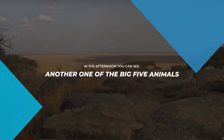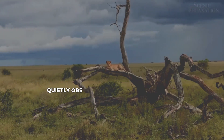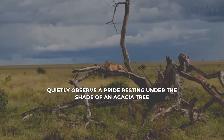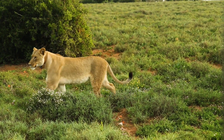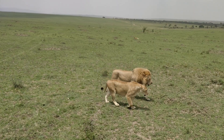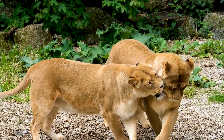In the afternoon, you can see another one of the Big Five animals — the kings and queens of the Serengeti, the lions. Quietly observe a pride resting under the shade of an acacia tree, their majestic presence a reminder of the park's untamed wilderness. Their golden coats shimmer in the fading light, a testament to their royal stature.